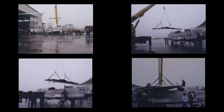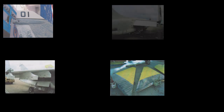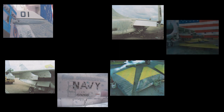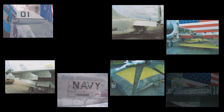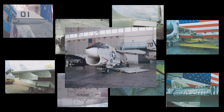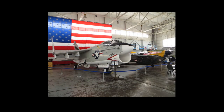Restoration of the A7 started with the reassembly of the major components when it arrived at MAPS. Over the next five years, a team of volunteers cleaned and removed corrosion from the airframe, repaired or fabricated missing or damaged aircraft components, sanded, primed, and painted all external and internal surfaces, then researched and painted all the aircraft markings and signage. The restoration effort was completed in June of 2010.